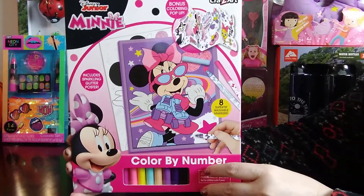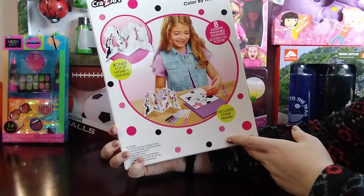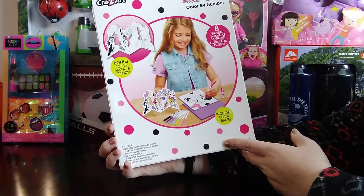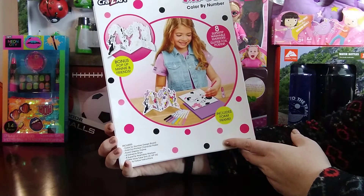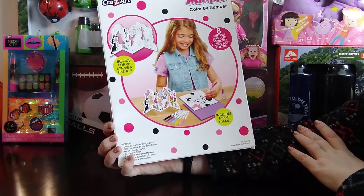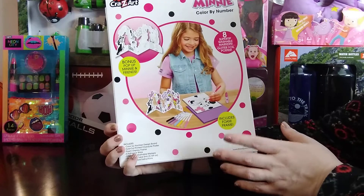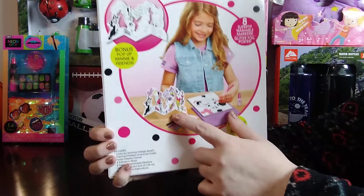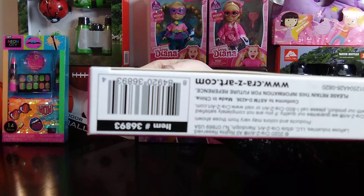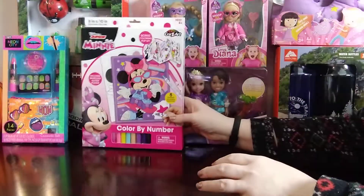Next is this Minnie Mouse color-by-number design board. It's a fold-out printable character poster with a display frame with adhesive strips, and it comes with markers and glitter glue. It has a foam frame, so I'll have to check whether the glitter glue is liquid, but the markers and the cute fold-out will definitely work. This rang up $1.50 in my store.